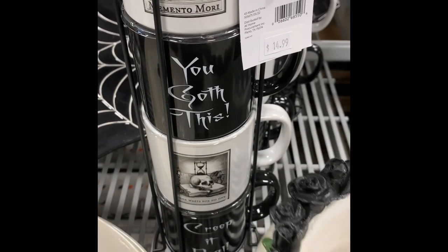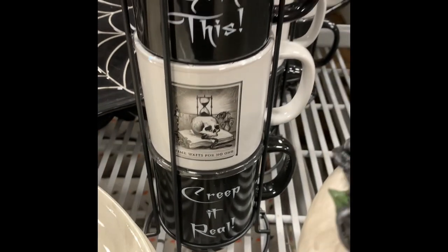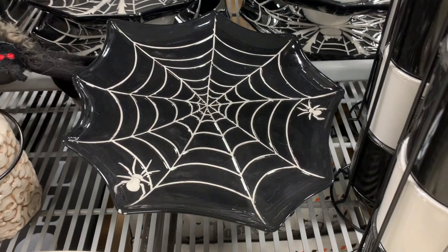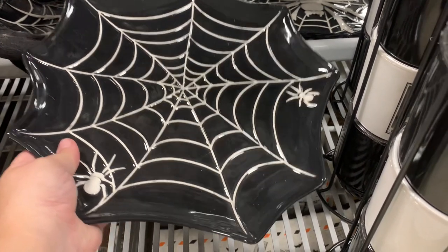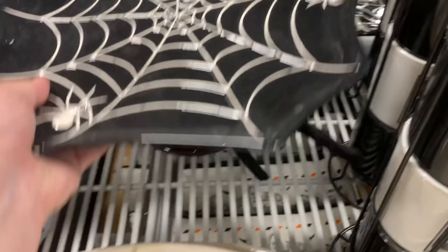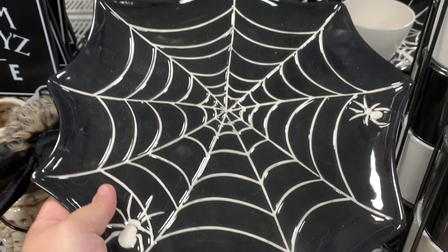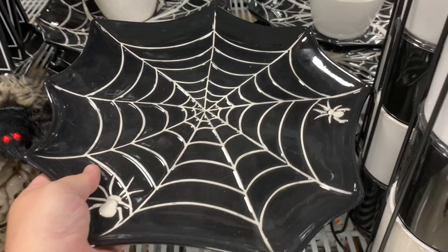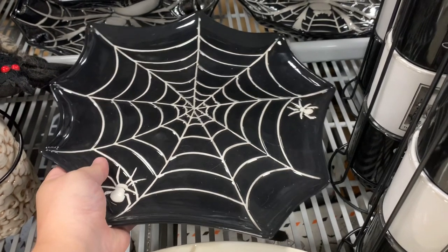The next section I saw was the gothic line. They had these really cool mugs that say 'You Goth This' — we all need some morning motivation! I also really liked this spiderweb cake stand. I saw something similar at Joann's this year as well, which is interesting. They also had a few skull items like a cookie jar and plates, but I believe they sold those last year too, so I decided not to film them.